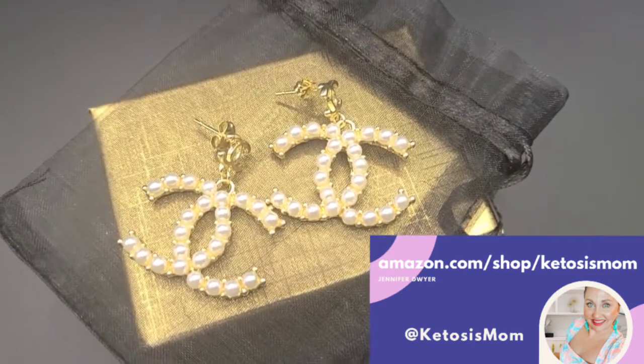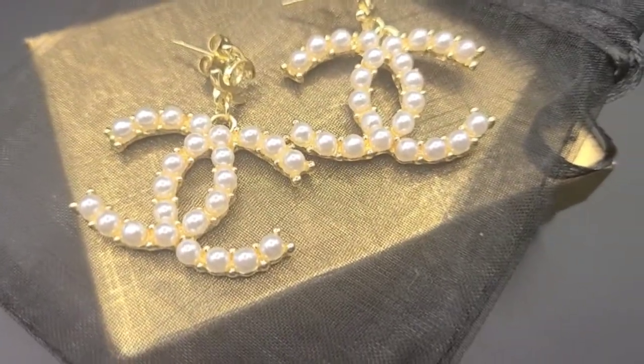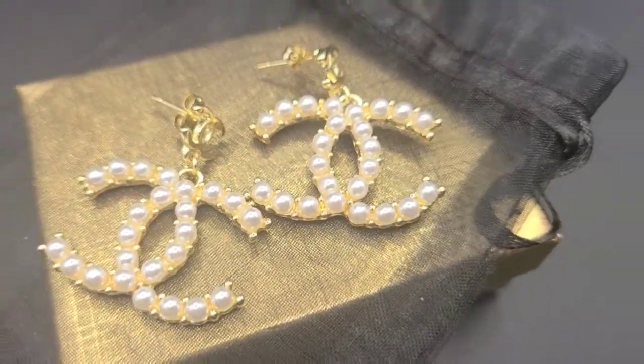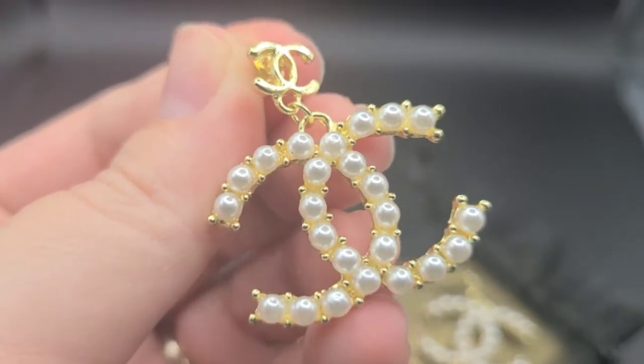Hey Ketosis Mom followers and Amazon shoppers, today I'm going to be doing a quick review of these double C earrings that just arrived from Amazon. I do want to make sure that I give everybody an up-close image of these.